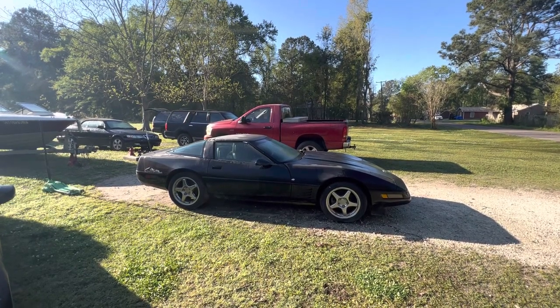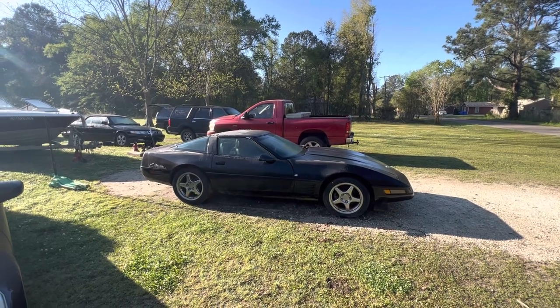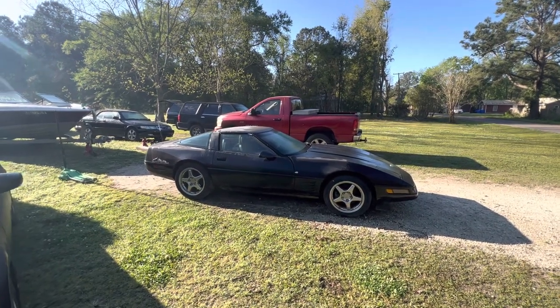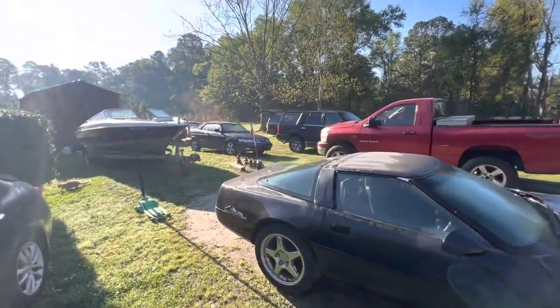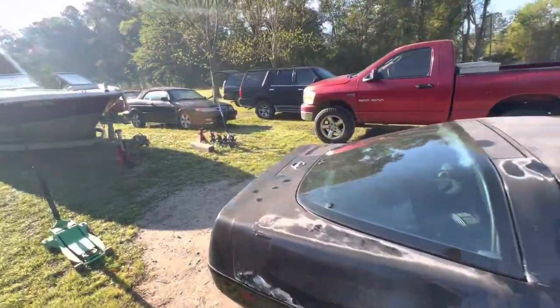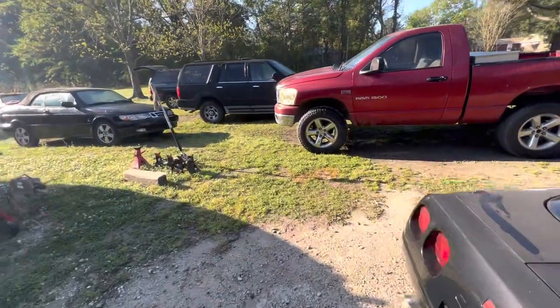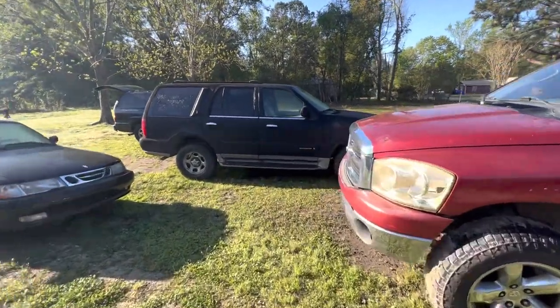Good morning everybody. I want to make this video because there's a chance the vehicle it's about could be gone by the time I get home from work. The project boat that sold is going to be out of here, and you saw a corvette last night — that's pretty cool — but this video is the sad video.